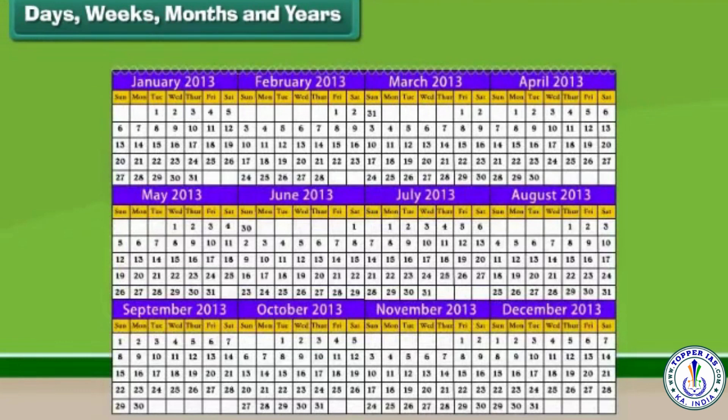There are 12 months in a year. They are January, February, March, April, May, June, July, August, September and October.